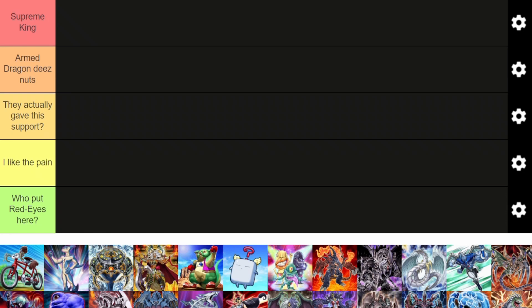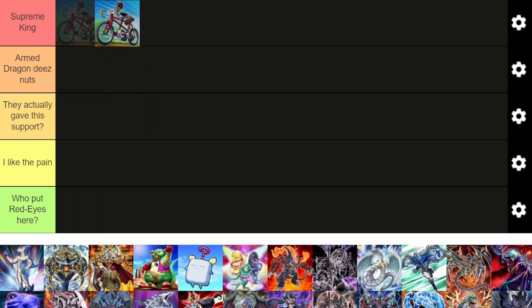We have some tiers here. We have Supreme King. They actually gave the support. And who put Red Eyes here? So let's get right into it. Let's start off with Supreme King right off the bat.